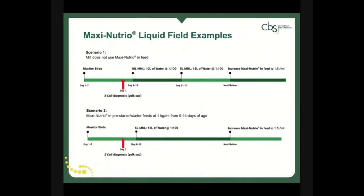For example, where the dry format is not used in the feed, the liquid can be administered in the second week at a rate of one-to-one in the drinking water and stepped down for the next two weeks. Where the dry format is in the feed, a lower rate can be administered in the second week, opting for a higher dry in-feed application to finish the flock. This gives producers the flexibility to use the product regardless of their feed provider and gives peace of mind when flock health is in question.